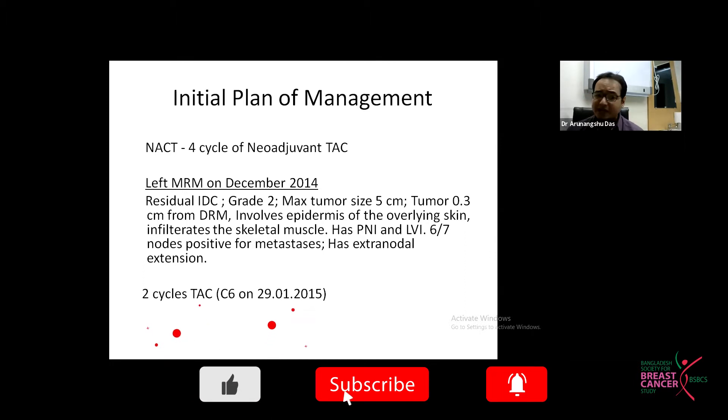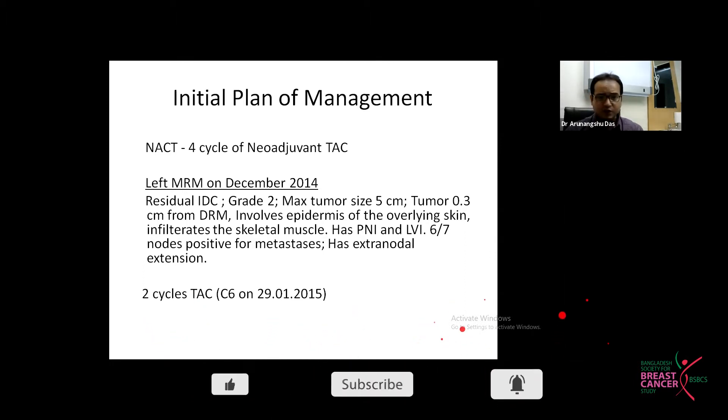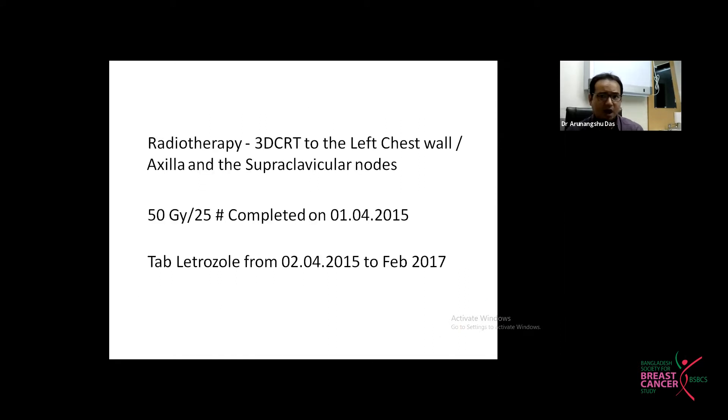After surgery, she completed two more remaining cycles of TAC chemotherapy, with her last chemotherapy in January 2015. Subsequently, she received adjuvant radiotherapy to the chest wall, axilla, and supraclavicular region — 50 Gray in 25 fractions, completed in April 2015. The patient was then on letrozole until February 2017, as she was hormone receptor positive and doing well with no particular symptoms.